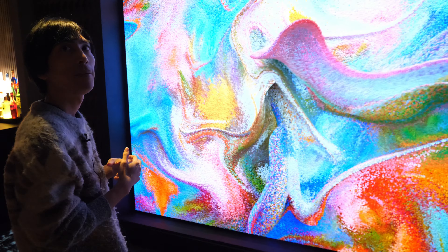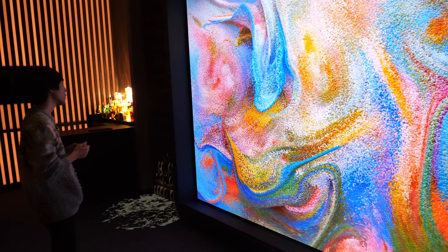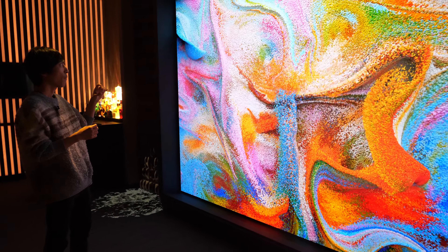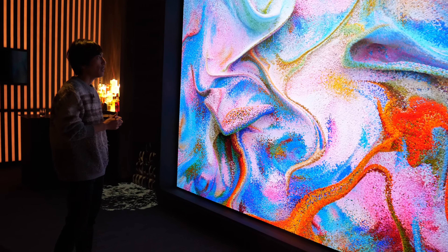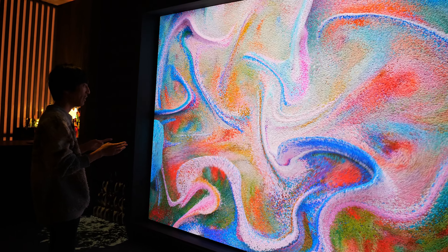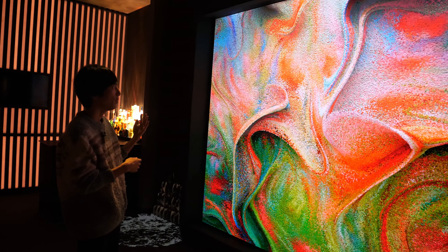The content is on a loop. LED displays can produce very contrasty images, so I think my work is really suitable for LED displays. I'm happy to show my work on this display.